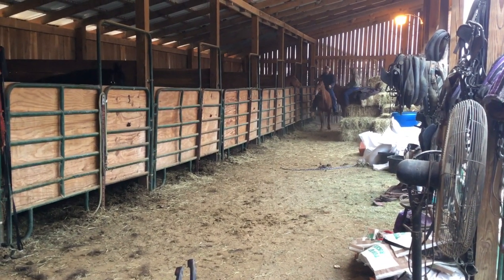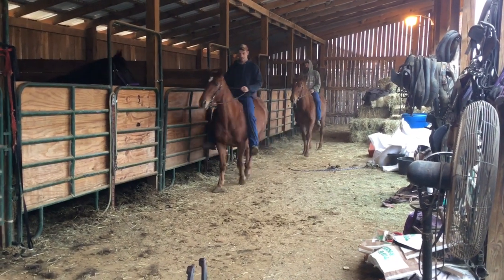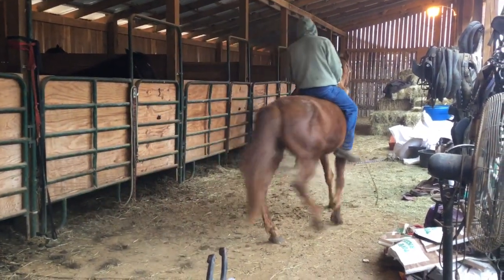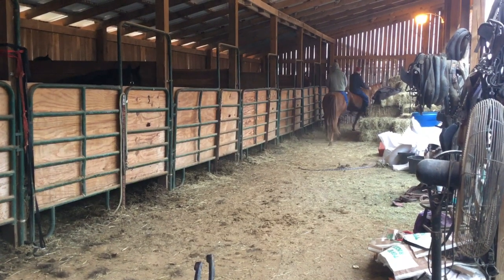They stand 15 hands — a nice pair of sorrel mares that match. They've been running with a spotted jack, so there's a possibility they could be bred. Might get you a spotted mule. Then again, they could not be, but they're awful full in the belly.